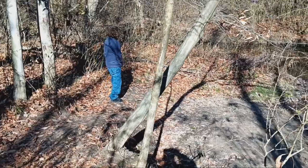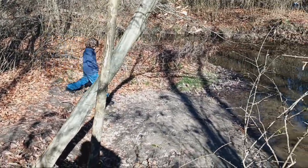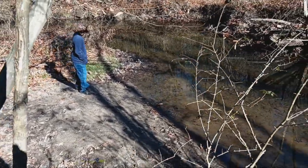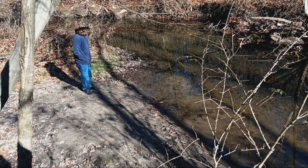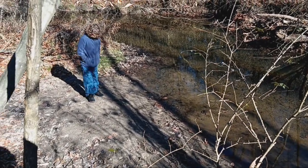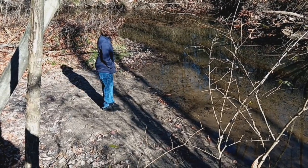We found the type of place Kaden likes to go to. He likes it when you can go down a ways and get close to the river bank and check things out — that's kind of his thing. He's always finding tracks at the places we go, and he finds little crawdads and stuff.